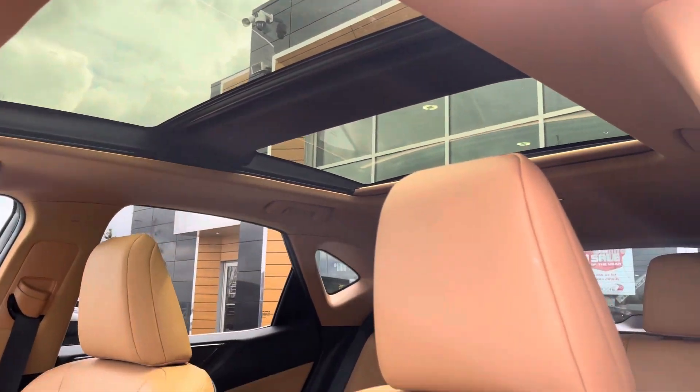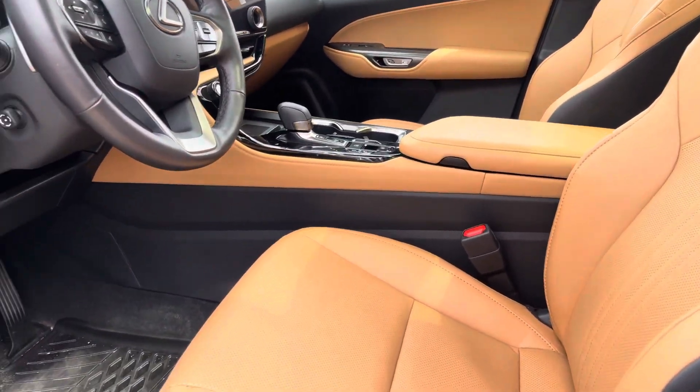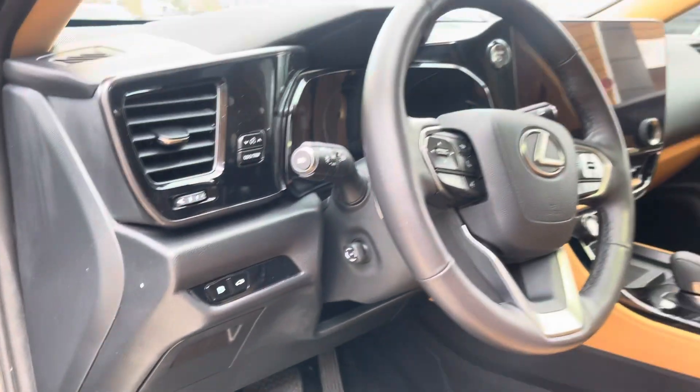It has a big panoramic sunroof. It still has that new car smell as well. Gorgeous.